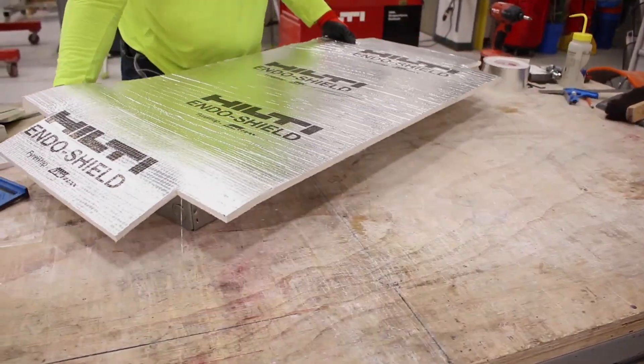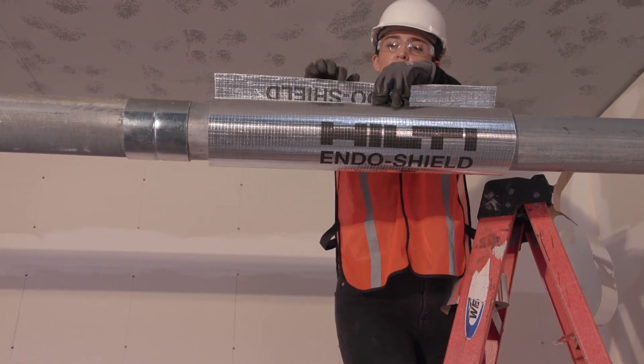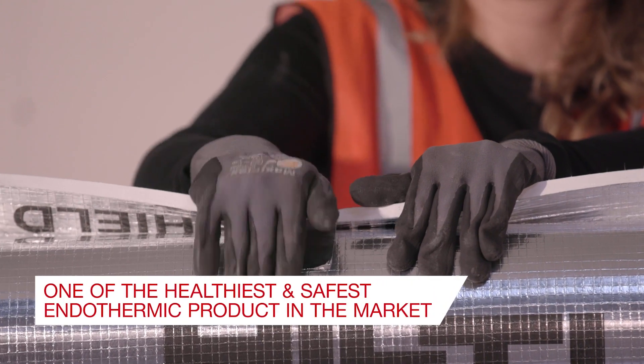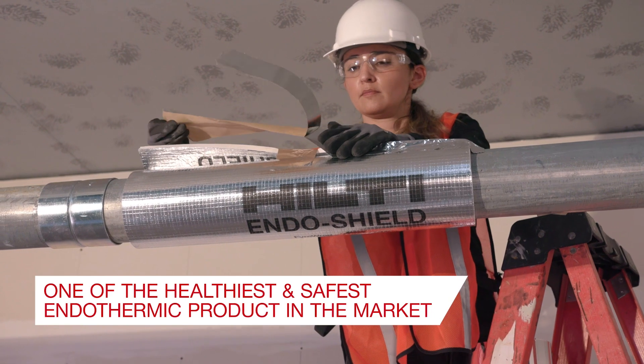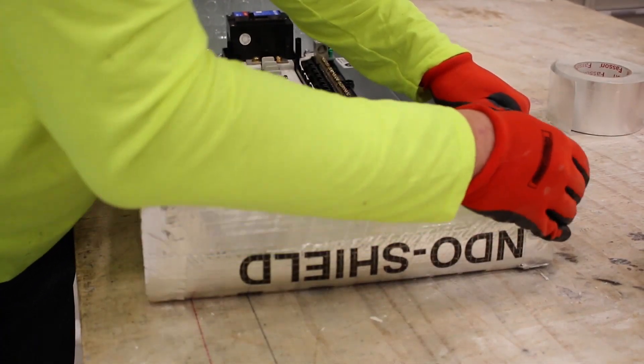Hilti Endoshield is the only endothermic mat in the market made using non-carcinogenic LBP fibers, removing a common safety hazard for installers. Hilti Endoshield provides health and safety benefits over competitive products that contain ceramic fibers.